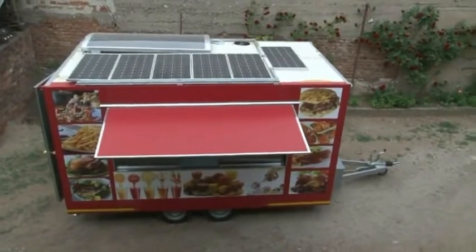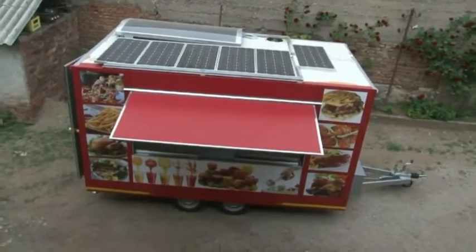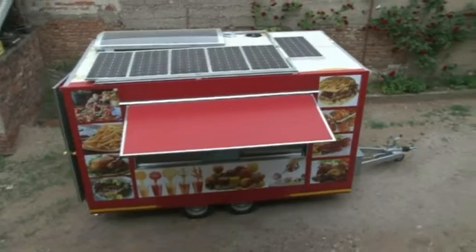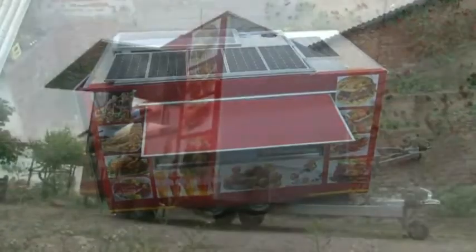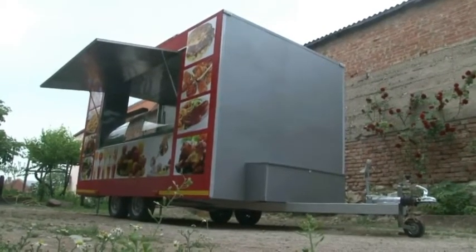The trailer is made of panels, custom made with an iron frame, which makes it very strong and compact. It's painted with high-quality finish and upholstered in vehicle graphics.